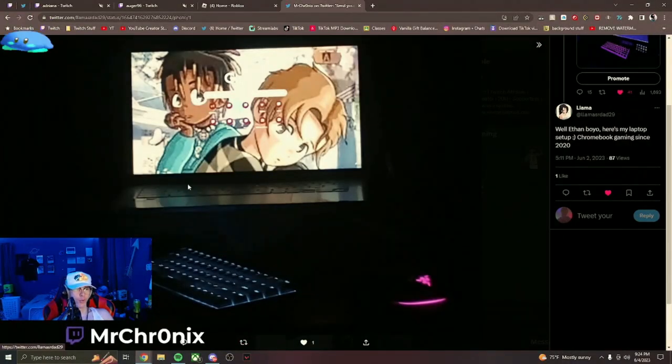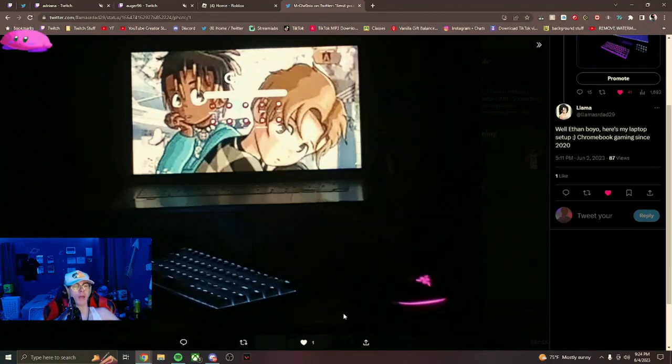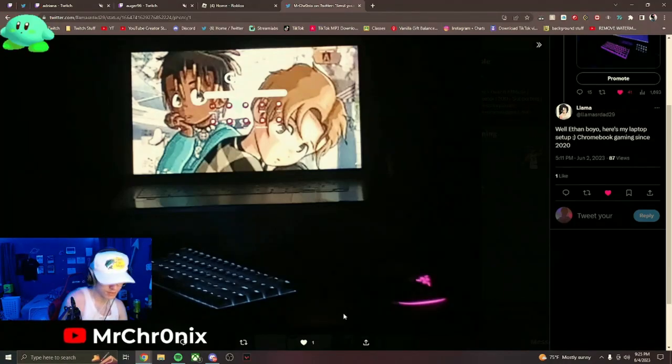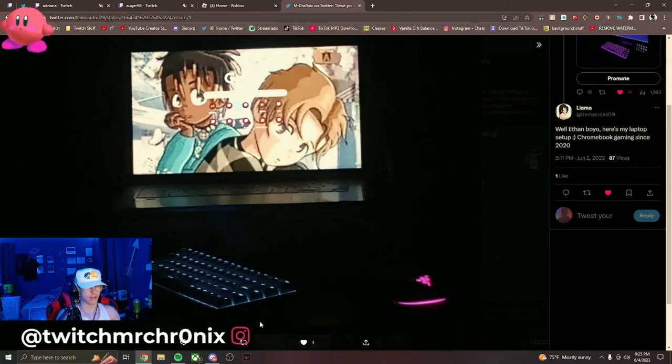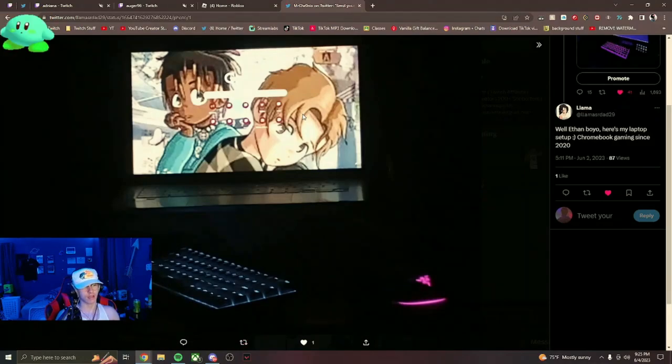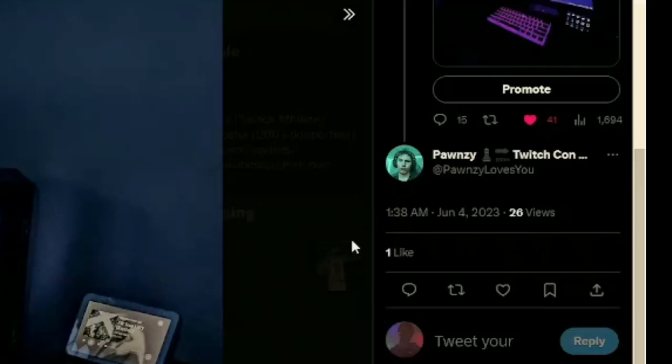Next up is the homie Llama with a Chromebook setup. We all start somewhere — he's got the 60% keyboard and the Razer mouse. I've seen this dude crank 90s and he can crank them. This is a really good starting setup, it gets the job done, I like it.